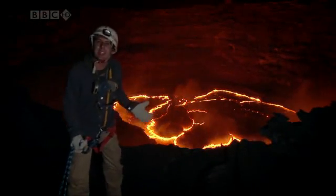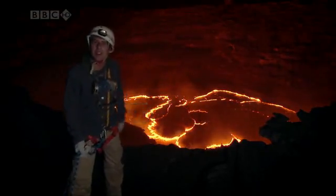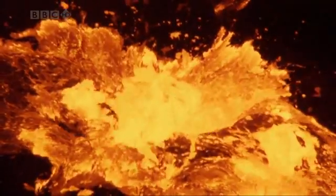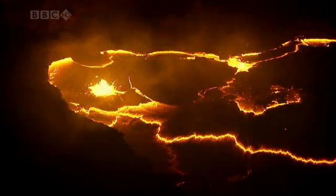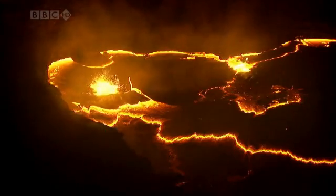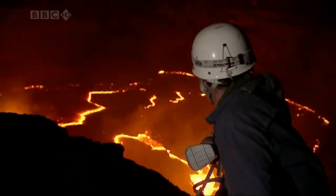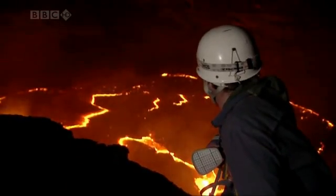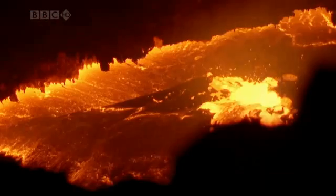I'm standing on the edge of an active volcano right next to a big pool of molten lava. What makes this lava lake more than just pure spectacle is that it's a window that allows us to look deep into the earth, and it helps us understand the forces that shape our planet.